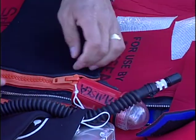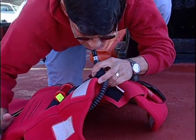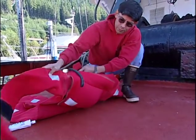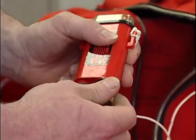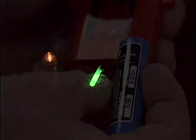Pull gently on the inflation hose to make sure it is not loose. At least once a year, inflate the flotation collar to make sure that it will hold air overnight. Check the light for any sign of corrosion. Make sure to use dated batteries and replace any that are expired or soon to expire. Test the light.